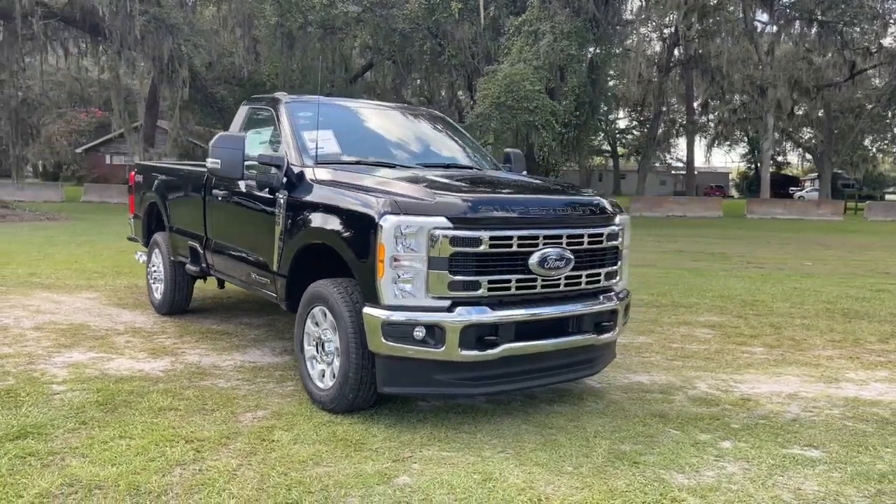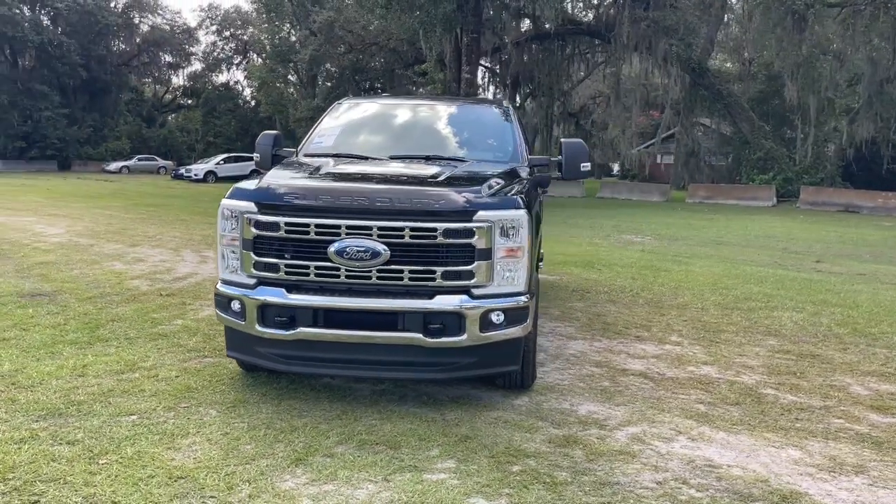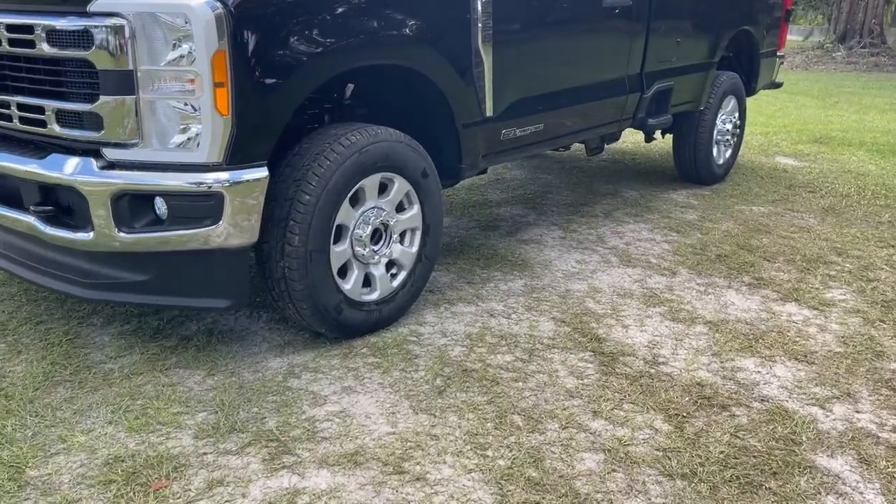You will be amazed by this 2023 Ford Super Duty. Here's a tough, fully capable Ford Super Duty that's ready to help you get even the biggest jobs done safely and with ease.